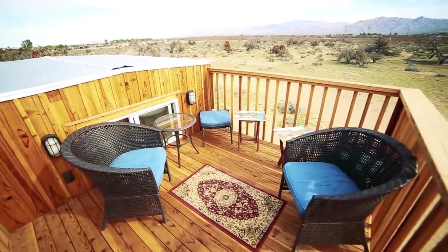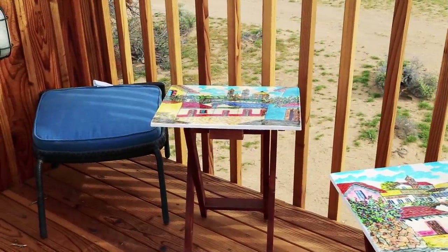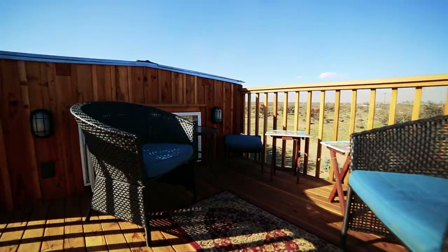It was really my wife that inspired it. She wanted some place to sit and have a glass of wine and look at the stars at night. Well, I think this is a really amazing feature. I'm excited to see what you've done with the rest of the place.